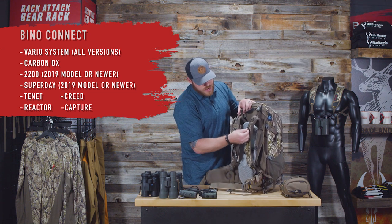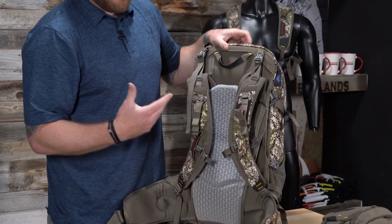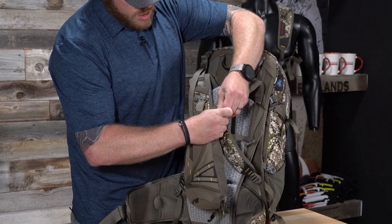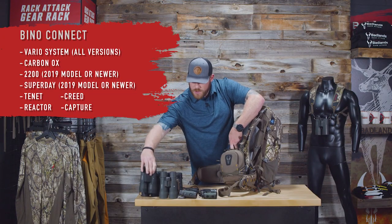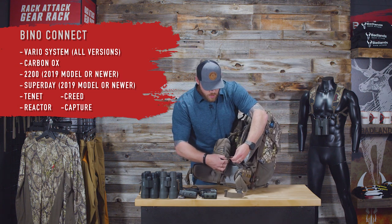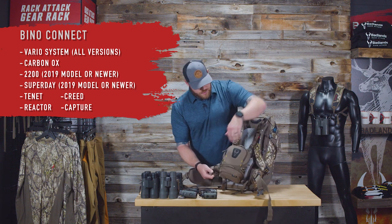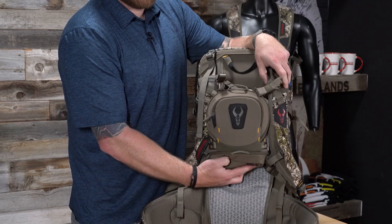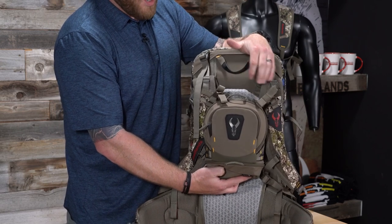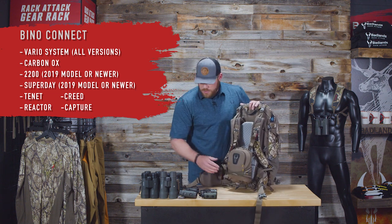Any pack with a strap across the shoulder that says 'bino' on it is Bino Connect compatible, usually with a red strap on the bottom. The Bino Connect system comes bundled as four straps that attach to your pack. It goes up and under that strap, clicks back over the top, and hooks in nice and tight — you've got to fiddle with it quite a bit to get it off. That gives you four connection points for your bino case to click into.